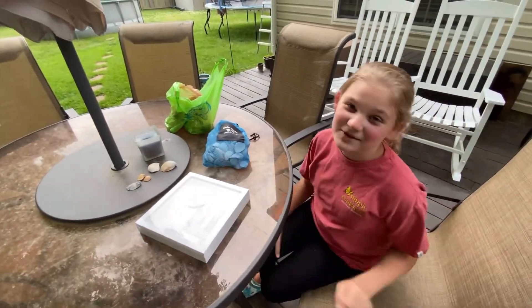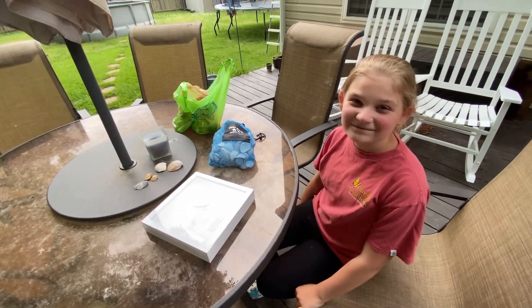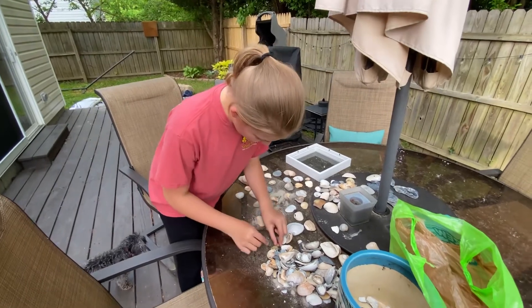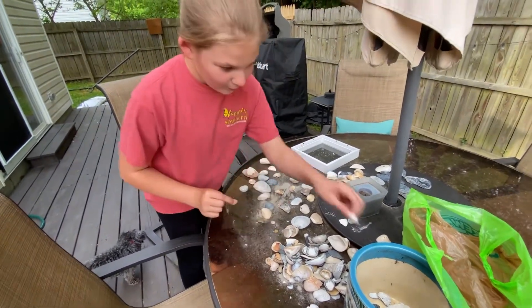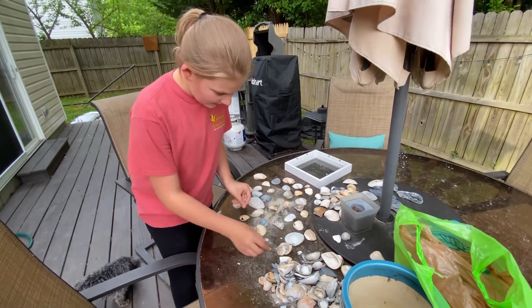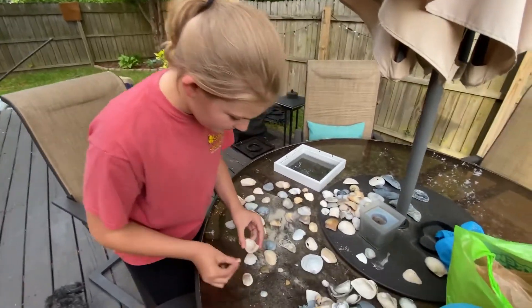I'm gonna go through them and see which shells I want. So yeah, let's get started. Right now I'm sorting through these shells trying to find the ones I can use — the ones that are too big, the ones that are broken, and stuff. So I'll get back to you once I get all of them sorted and find the ones that I can actually use.